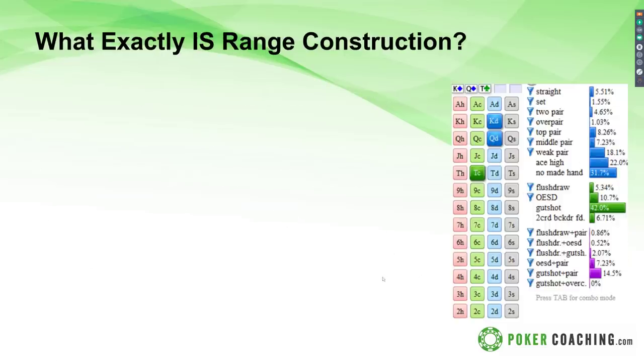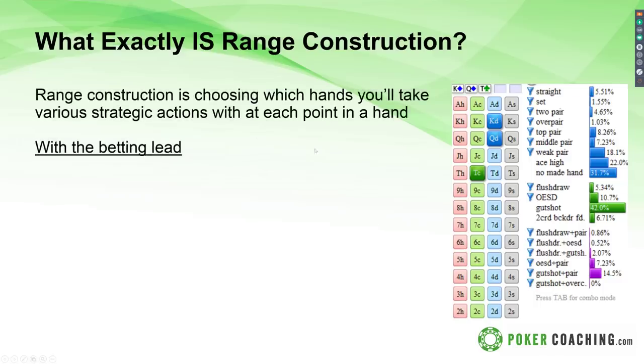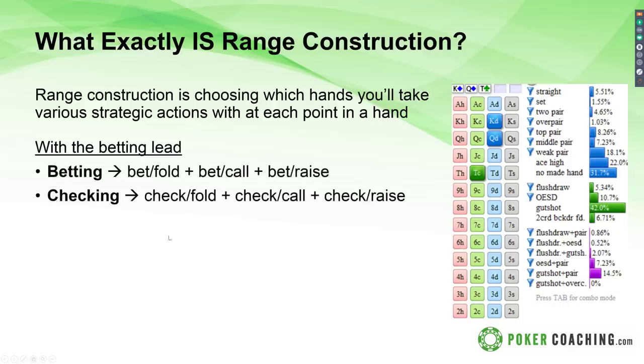Range construction is choosing which hands you'll take various strategic actions with at each point in a hand. I first learned about this in The Mathematics of Poker, which is where I learned about complex ranges. With the betting lead, we have betting ranges and checking ranges, but those split further: a bet-folding range — maybe used with your weakest bluffs like gut shots — a bet-calling range for strong draws or strong hands, and a bet-raising range for really nutted hands where you want to get as much money in the pot as quickly as possible.